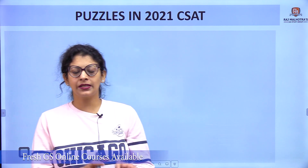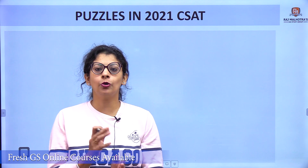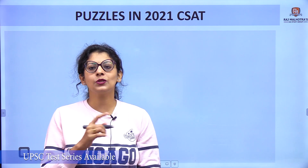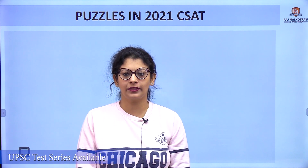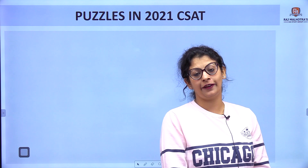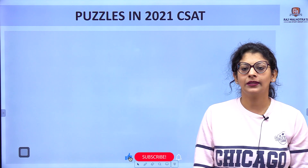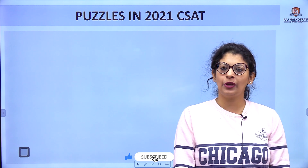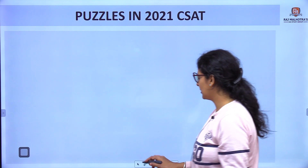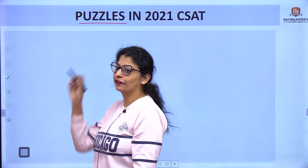In last year's 2022 paper there was no question from puzzle, but in 2021 there is one puzzle question. The question is very easy — you can do it easily if your concepts are clear. Let's clear the concept first, because in puzzles everyone is confused about how to start the question.